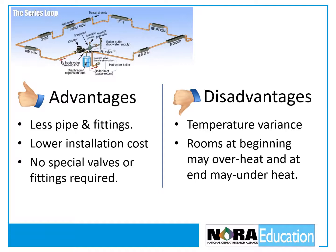There are, however, disadvantages. The temperature at the first heat emitter can be significantly higher than what is supplied to the last heat emitter. Rooms at the beginning of the loop may overheat while rooms at the end of the loop may underheat. Care must be taken when sizing the heat emitters because the temperature drop in the loop affects the heat output of the emitters.